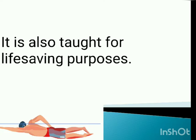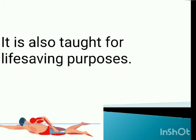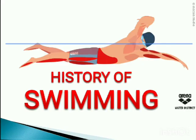Lastly, for the definition of swimming, it is also taught for life-saving purposes. This is the most important reason why we are studying swimming this subject, because for any hazardous situation related to water — especially since our province is surrounded by many bodies of water — if you are trained in swimming techniques and strokes, you are able to survive and can even save the lives of other people.